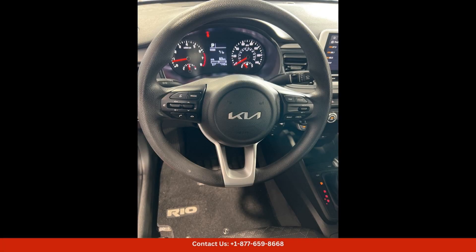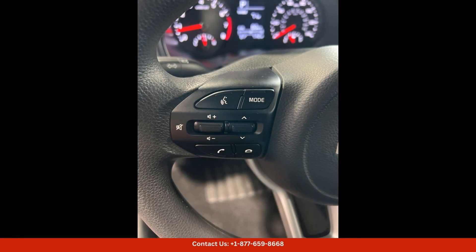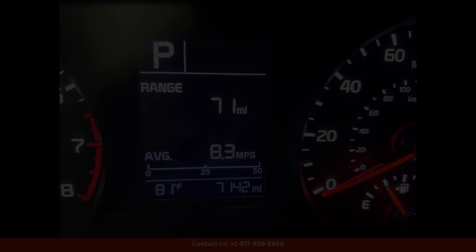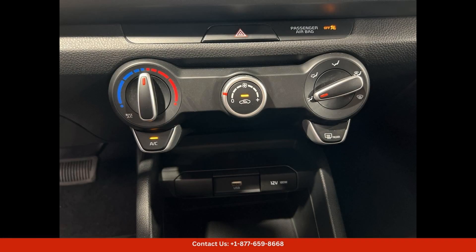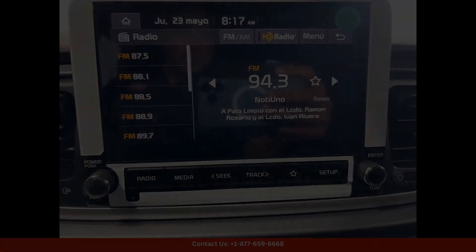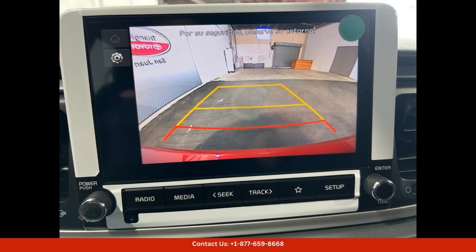Safety is also a top priority in the Kia Rio Luxe, with a suite of advanced driver assist technologies that help to keep you and your passengers safe. On-the-road features such as lane departure warning, forward collision warning, and automatic emergency braking provide added peace of mind while driving through the busy streets of San Juan.